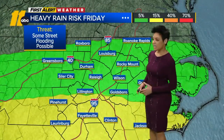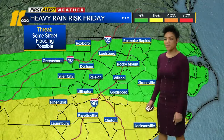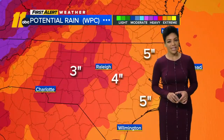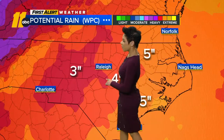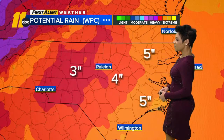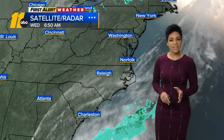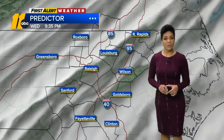The heavy rainfall threat is level 2 for areas from Lillington south to Fayetteville, Clinton, Pinehurst, and Laurinburg, and level 1 threat from the Triangle and north — that's for Friday, and we'll likely see that extended into Saturday too. Updated rainfall totals for the Triangle and west: 3 inches, possibly 4. Four inches spreading down into the Sandhills and north, and then 5 inches as we push east toward I-95. That's widespread, with some spots coming in a little higher, some a little lower.